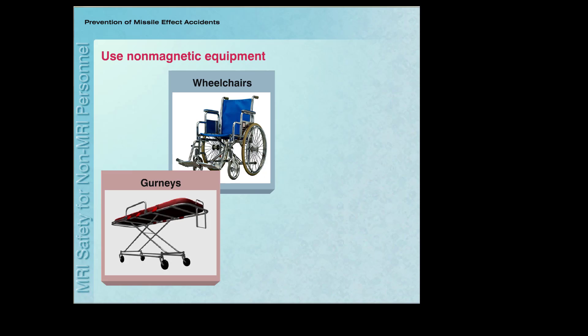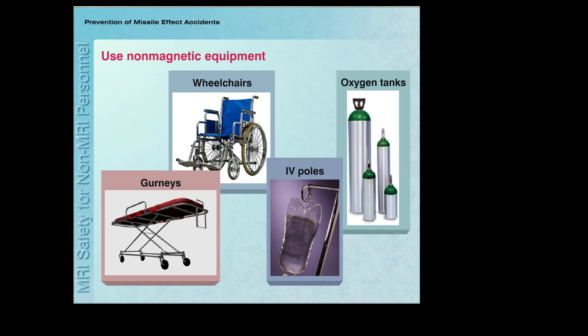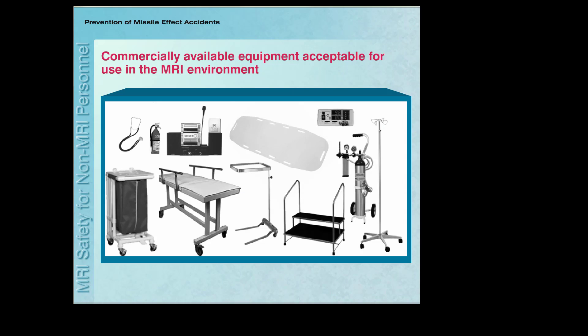If you are assisting a non-ambulatory patient into the MRI system room, make sure that the patient is using a non-magnetic wheelchair or is on a non-magnetic gurney. Inspect the wheelchair or gurney for the presence of a magnetic oxygen tank, IV pole, or other similar components or accessories before allowing the patient into the MRI system room. There are many commercially available devices — including wheelchairs, gurneys, IV poles, instrument stands, oxygen tanks, and laundry carts — made from non-magnetic or non-metallic materials that may all be used safely in the MRI environment.